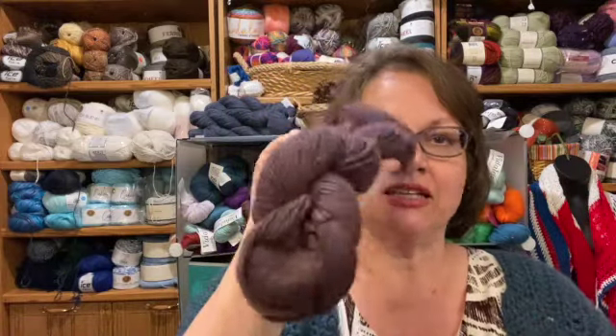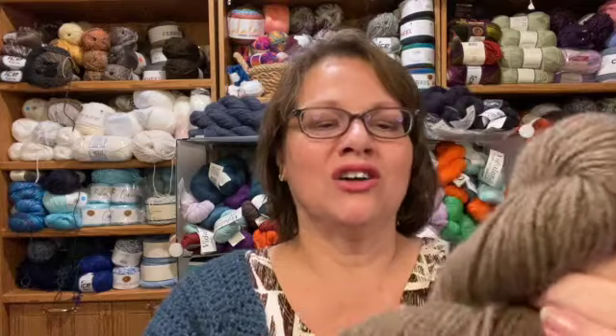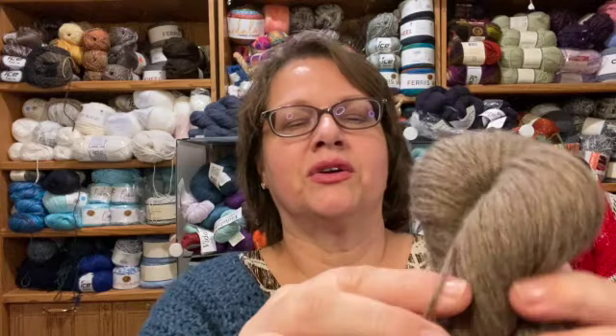I got one untagged skein — the others were tagged. I can tell it's the same Chill yarn by the feel of it, just in a different color. I don't know the color name since there's no tag, but I could go research it. You can see it has a nice little weight to it.